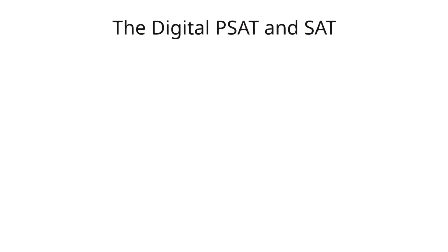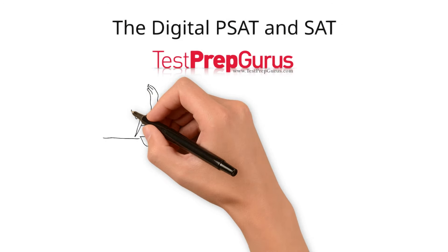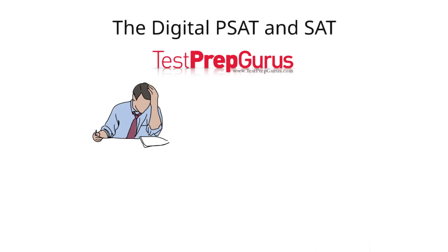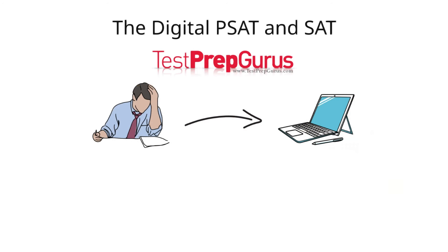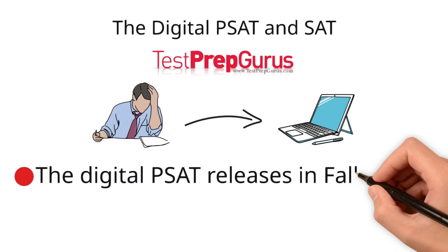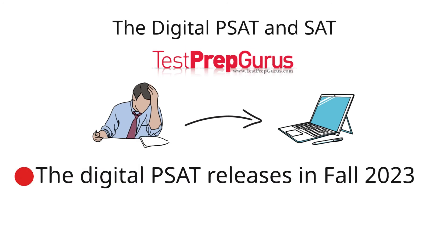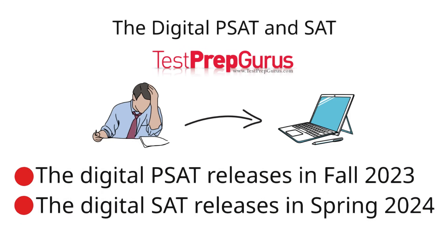The digital PSAT and SAT, brought to you by Test Prep Gurus. The PSAT and SAT are changing from paper-based exams to digital adaptive exams. In this video, we'll unpack what that means for students. The digital PSAT will be released in America in the fall of 2023, and the digital SAT will be released in March of 2024.